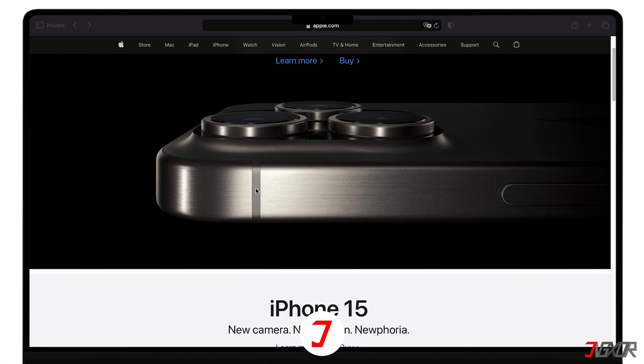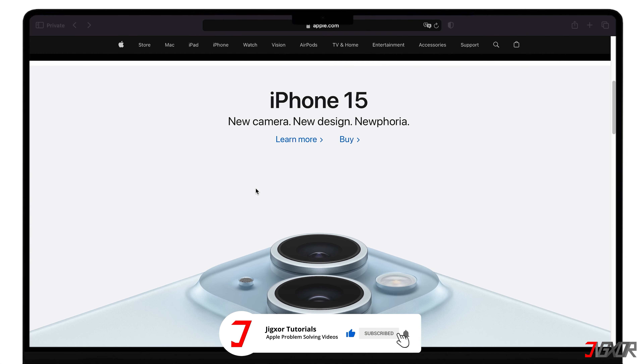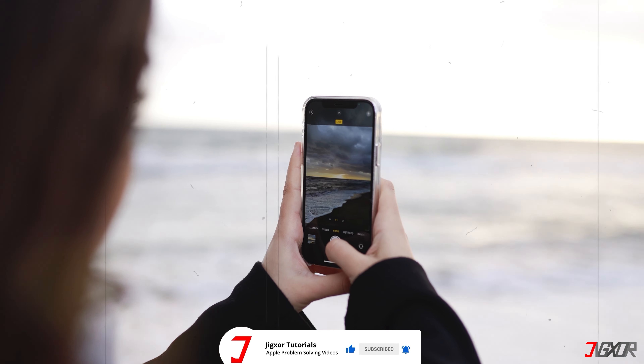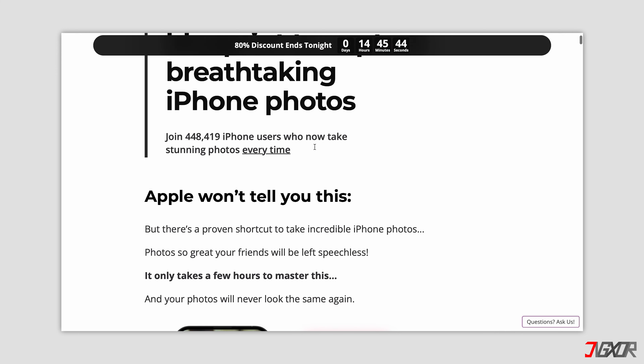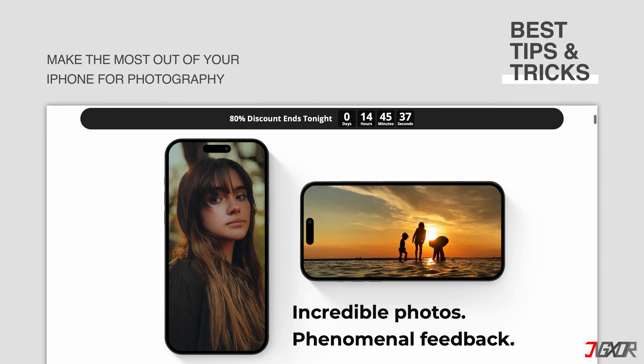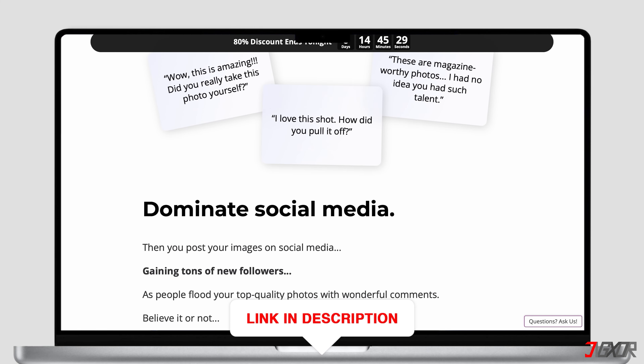If I've been able to assist you, I would really appreciate it if you could leave a thumbs up and subscribe. And if you enjoy taking photos and videos with your iPhone, please visit my website. Over the last few months, I've created a video course where I've gathered the best tips and tricks on how to make the most out of your iPhone for photography. You'll find the link to the website in the video description. Until next time, bye!